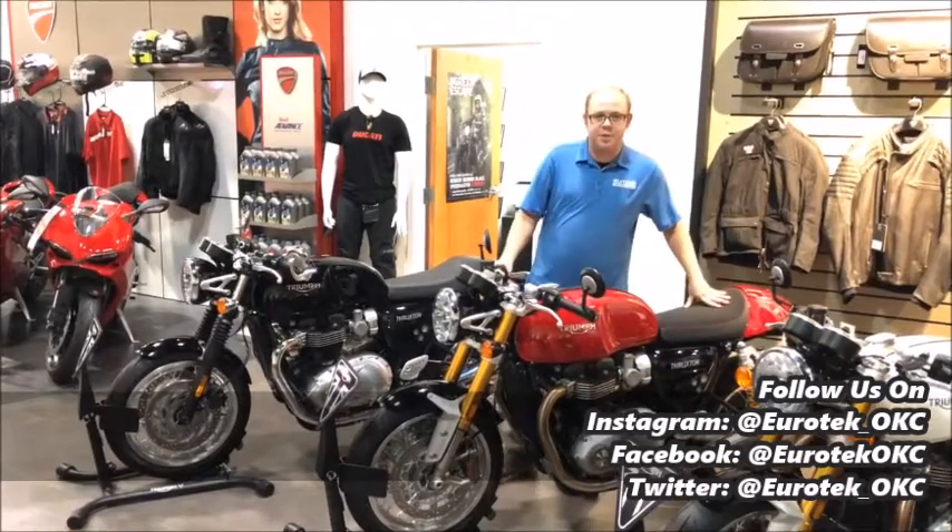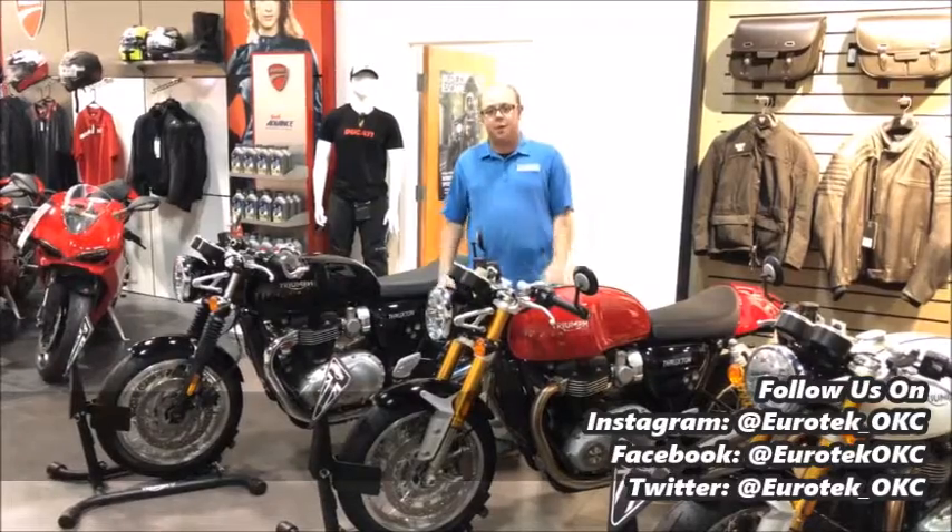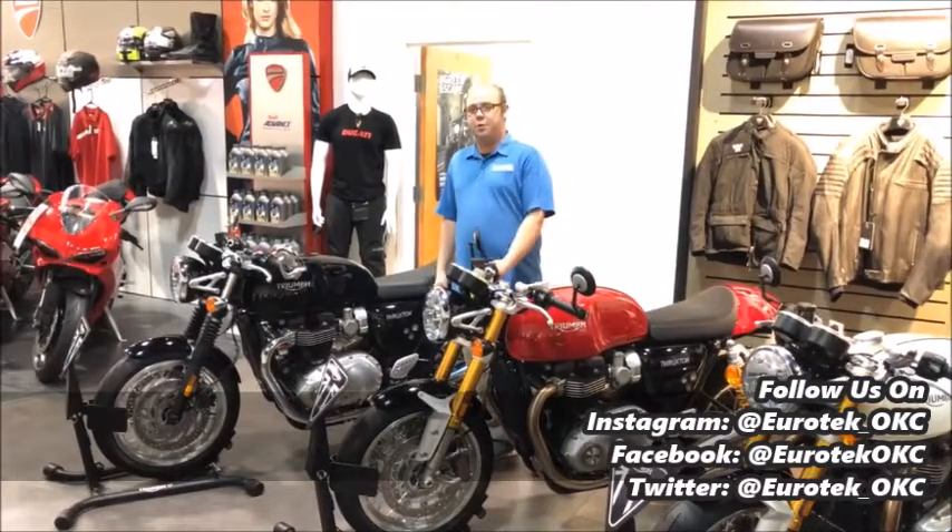The Thruxton R gives you some Öhlins suspension, upgraded Brembo brakes, and some other cosmetic goodies. Both got a 1200cc, 100 horsepower, six-speed motor that's super torquey and fun.